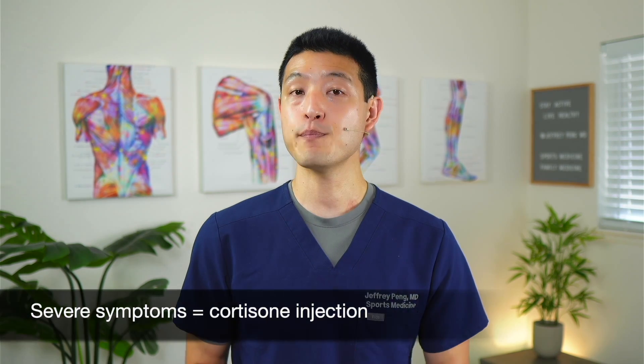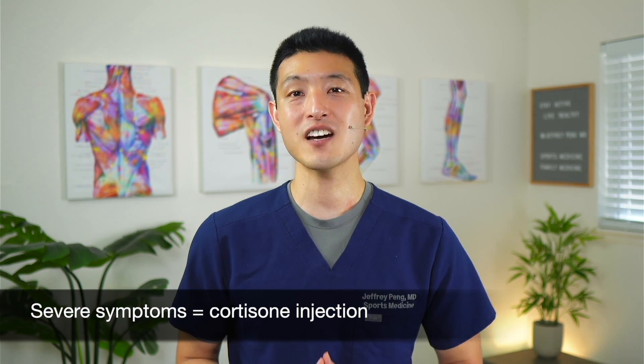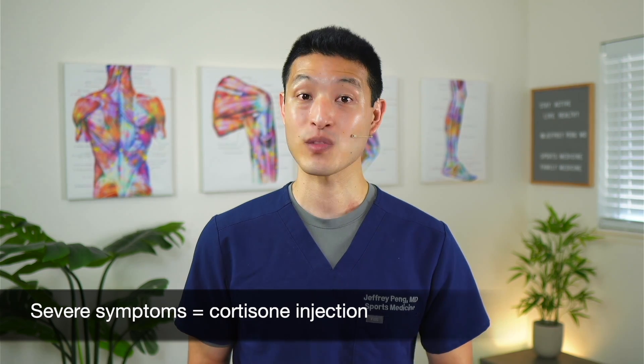Rotator cuff disorders are among the most common causes of shoulder pain. They contribute significantly to pain, loss of function, and decreased quality of life. Patients who have severe or persistent symptoms are often advised to get a cortisone injection. Cortisone is a steroid with really strong pain-relieving properties, as well as anti-inflammatory effects. But more recent studies are showing potential side effects of corticosteroid injections, which is why we are looking for alternate options.